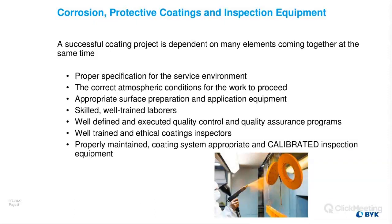Skill and well-trained laborers are very important, whether you're a blaster or a coating applicator. There are great training programs in the industry, not only through AMPP — which was formerly NACE and SSPC — but there are also a lot of local organizations that offer skilled training. Well-defined and executed quality control and quality assurance programs are essential, and we'll get more into specification writing, pre-job meetings, and pre-job questions in the next presentation.